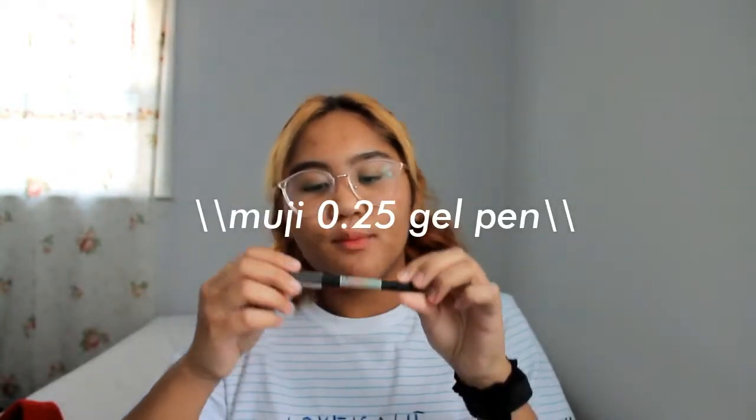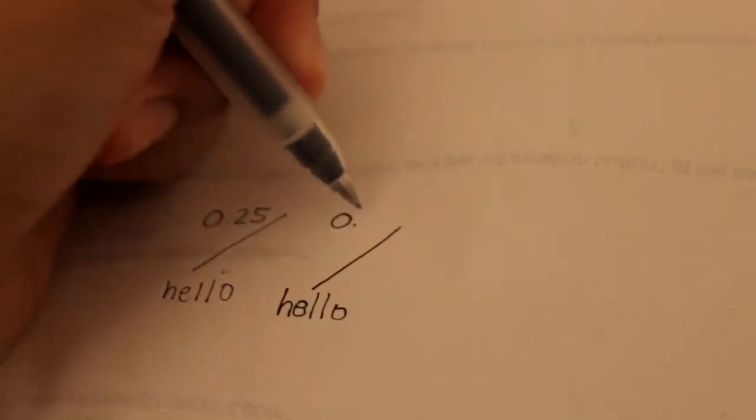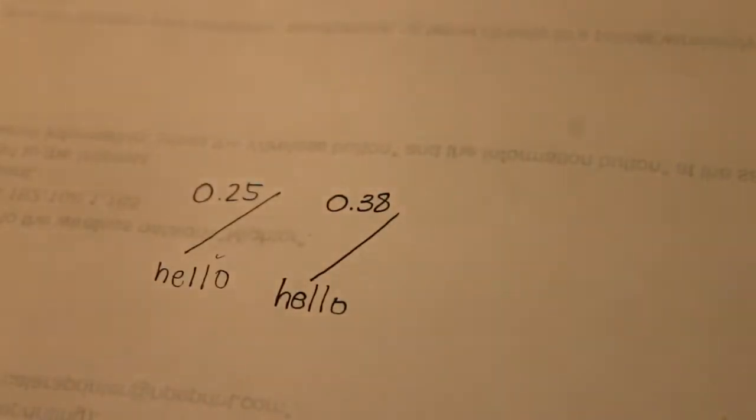Moving on to my random favorites — this pen really rocked my world. This is the Muji 0.25 pen, the thinnest one they have. I love the quality and how my handwriting looks; it's so much better than the 0.38 one. It's beautiful. I think this was like $4, which is kind of expensive for a pen — a splurge but worth it. Definitely recommend it if you're a pen-savvy person. I also wish Muji would sell refill inks instead of making you buy the entire case again, because it feels like such a waste.